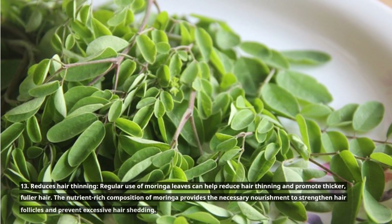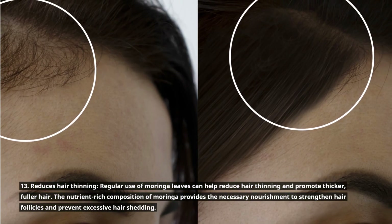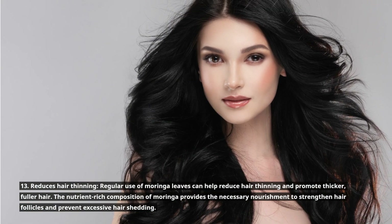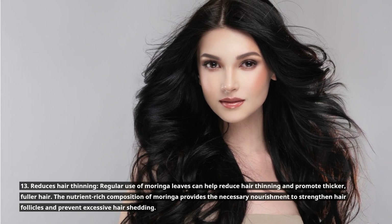13. Reduces hair thinning. Regular use of Moringa leaves can help reduce hair thinning and promote thicker, fuller hair. The nutrient-rich composition of Moringa provides the necessary nourishment to strengthen hair follicles and prevent excessive hair shedding.